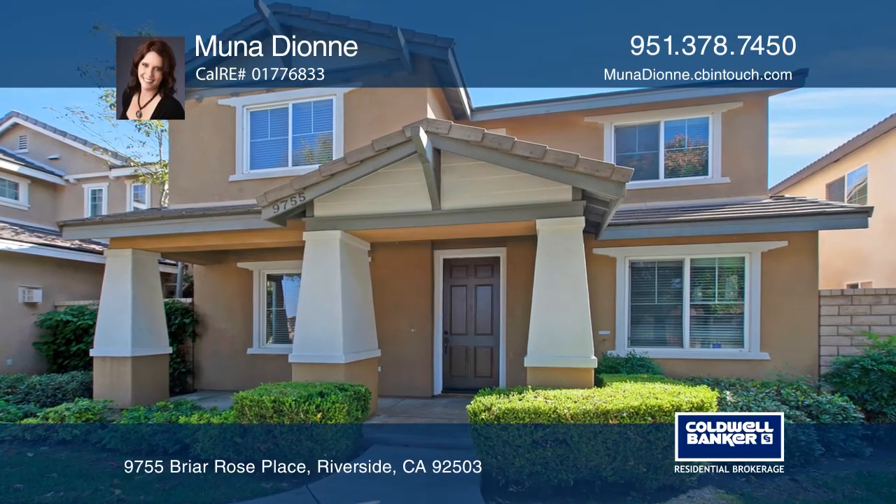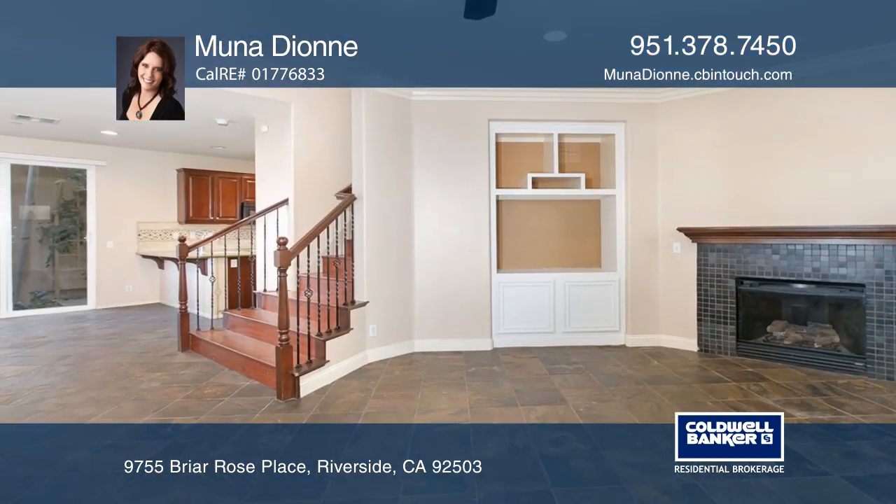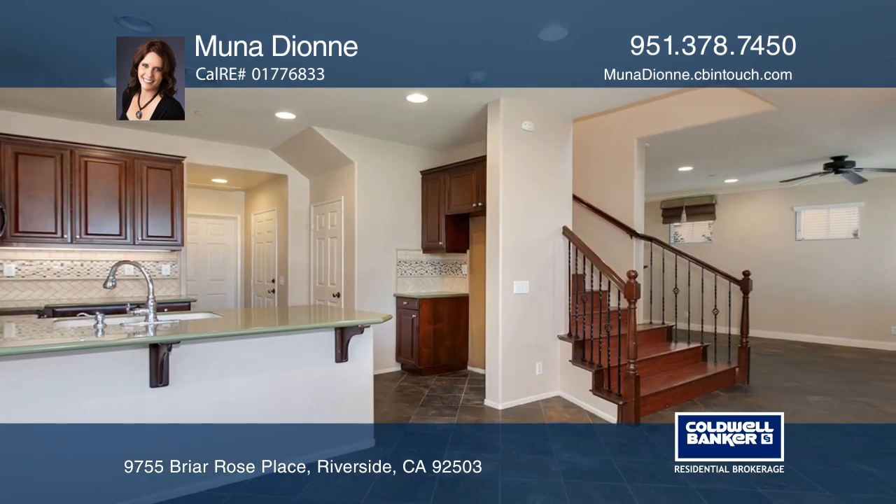This former model home was just sold in the quiet Garden Gate community. The living room has a stone-tiled fireplace with a mantle.